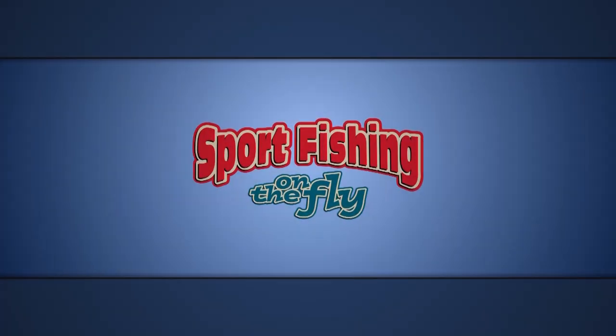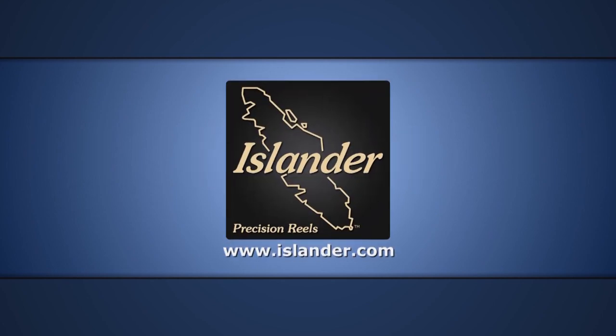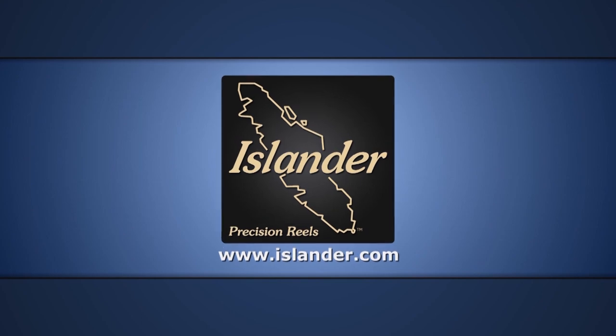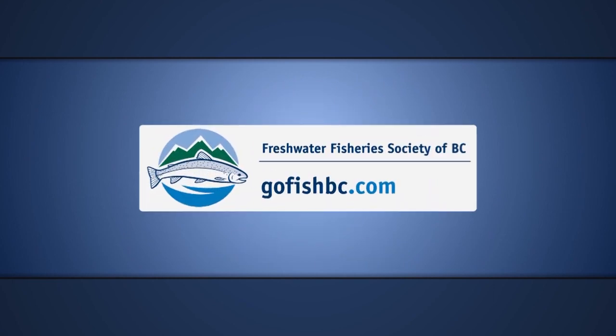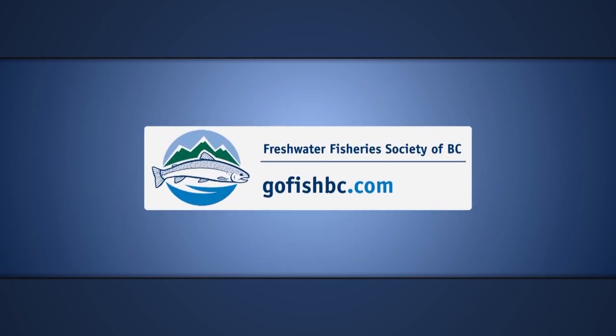Sport Fishing on the Fly is brought to you in part by Islander, builder of world class fly, float and mooching wheels. The Frog Boat — inspired by nature, ingenious by design. And the Freshwater Fisheries Society of British Columbia. Catch what you've been missing. Go fish, BC.